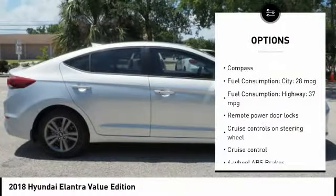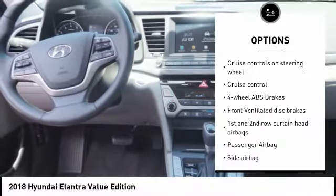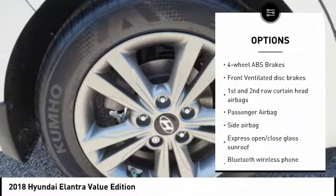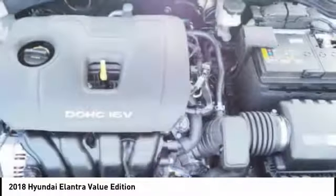Stability control, passenger airbag, Bluetooth, driver airbag, anti-theft security system, tilt and telescopic steering wheel, cruise control, MP3 player, compass, remote-powered door locks.